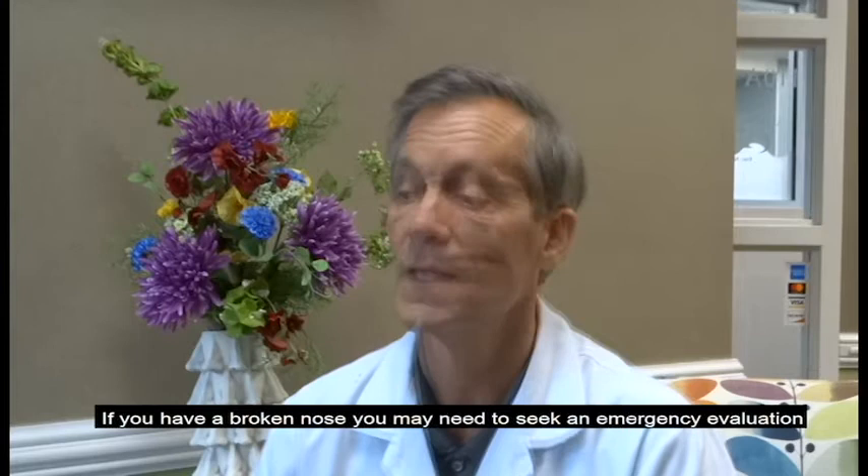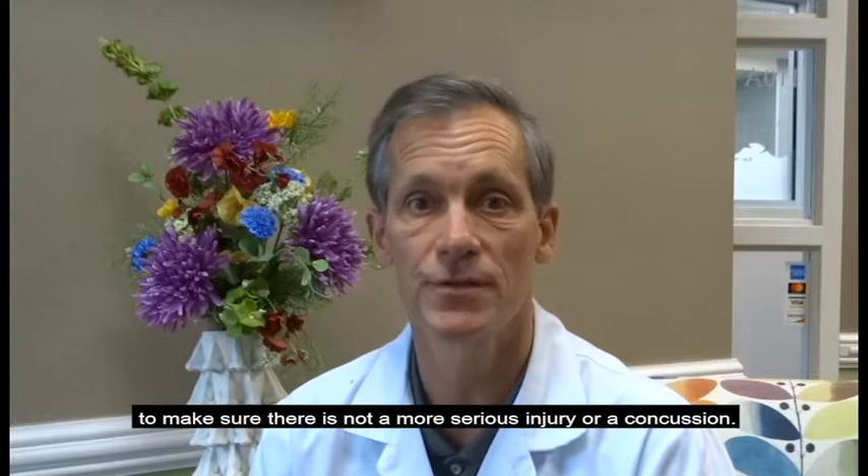It happens often on the soccer field, on the basketball court, occasionally out on the sidewalk. But when a broken nose happens, what do you do? If you have a broken nose, you may need to seek an emergency evaluation to make sure there's not a more serious injury or a concussion.